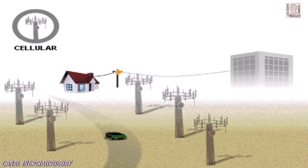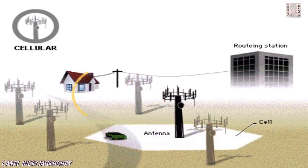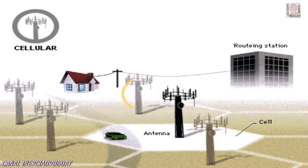When you call a cellular phone, the call goes from a routing station to an antenna, which uses radio signals to communicate with the cellular phone. Each antenna serves a small area called a cell, and together the cells resemble a honeycomb.